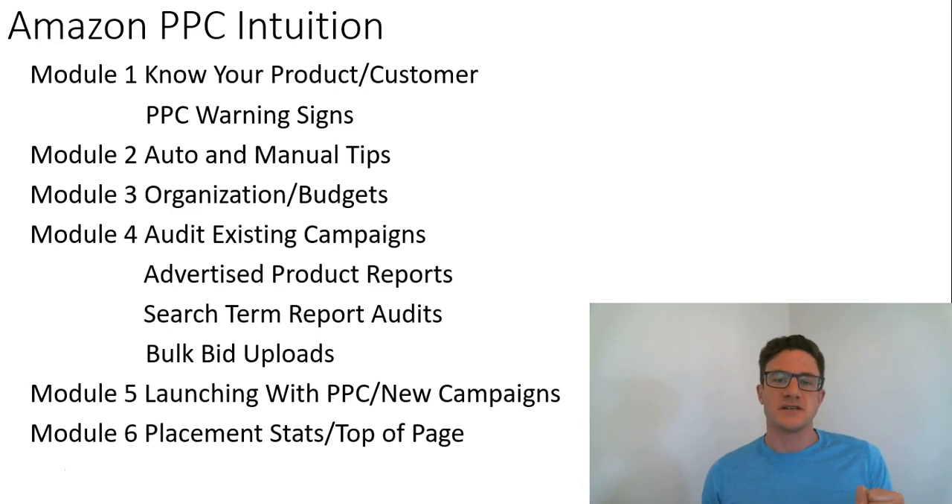I want you guys to think of this really as a toolset that you have for PPC. If you ever have a question about something, you can go into one of those 10 minute videos, rewatch it, take notes, hopefully build your intuition, and get a better understanding on what decisions to make for your own PPC campaign.